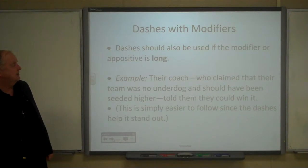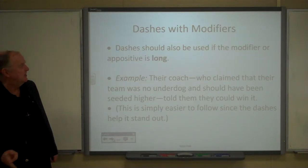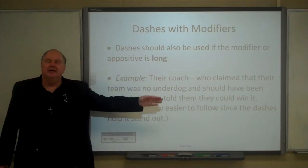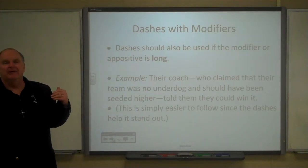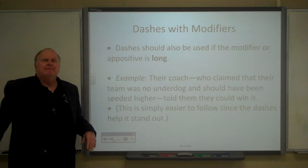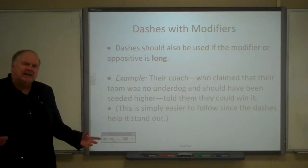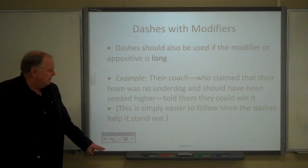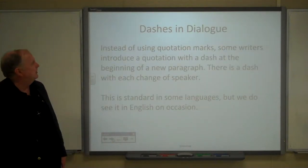'Their coach — who claimed that their team was no underdog and should have been seeded higher — told them they could win it.' That appositive is longer than the rest of the sentence. Setting it off by dashes makes the whole sentence easier to read and helps it stand out.